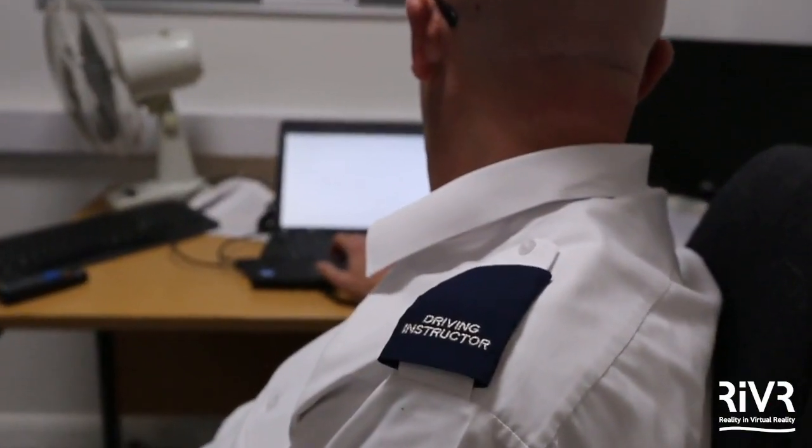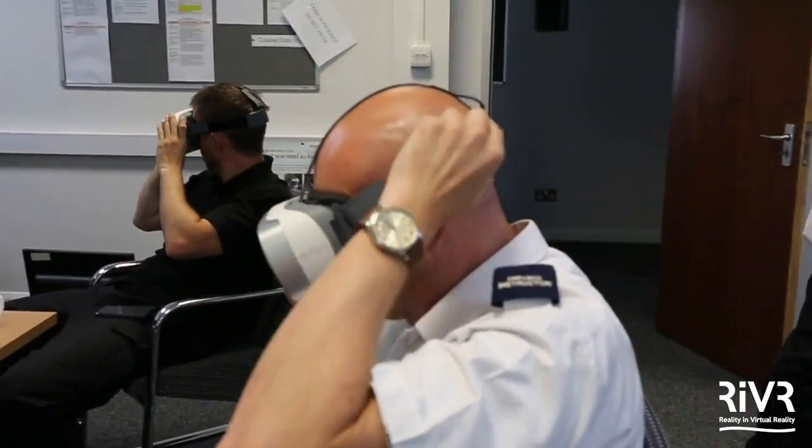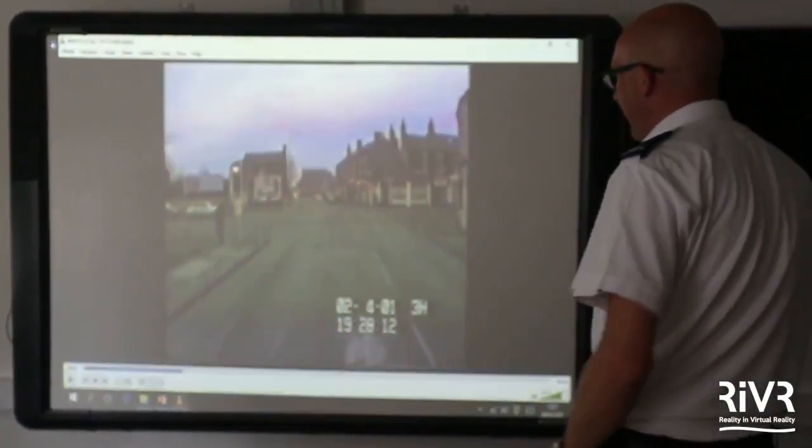We've picked up on a trend from within road safety looking at the use of virtual reality and replacing some of the methodologies that they've got. We looked at what we are currently teaching and some of the videos, and we thought it would be a good idea to see if we could blend that in and start to use virtual reality as well.